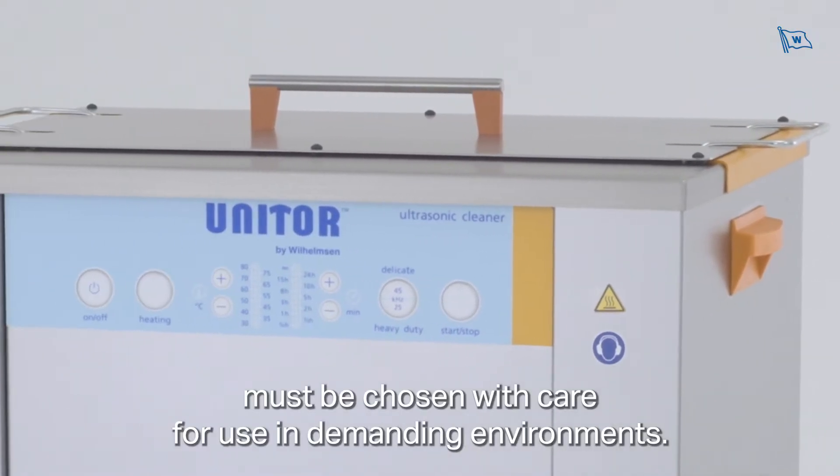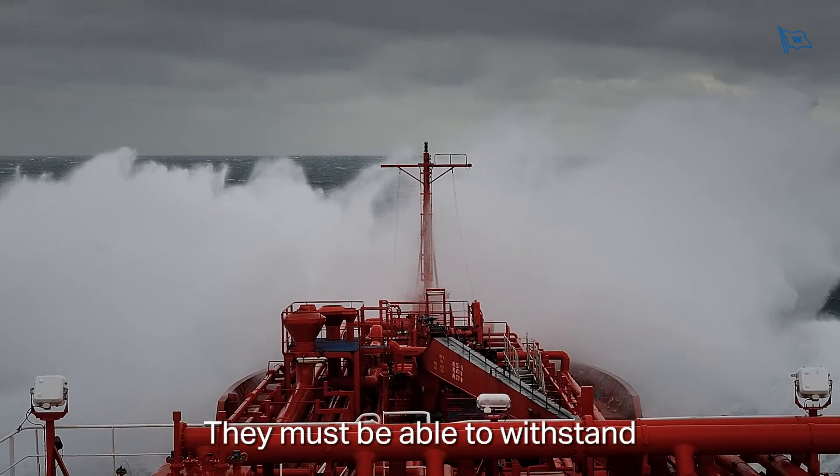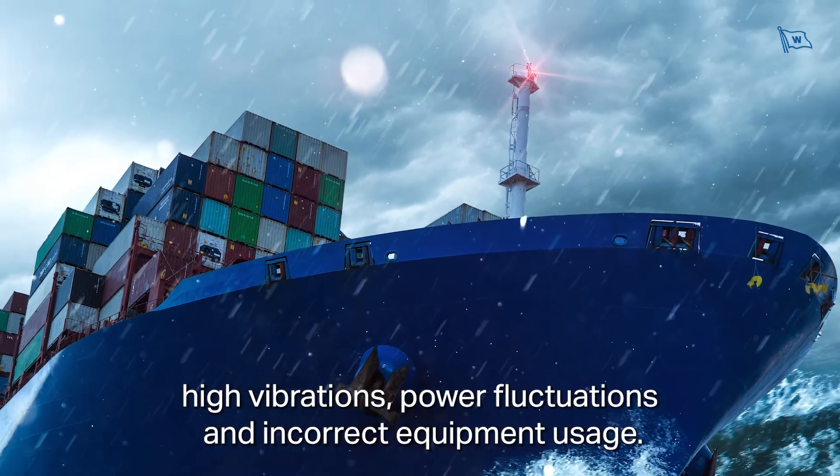Ultrasonic cleaners must be chosen with care for use in demanding environments. They must be able to withstand high vibrations, power fluctuations, and incorrect equipment usage.